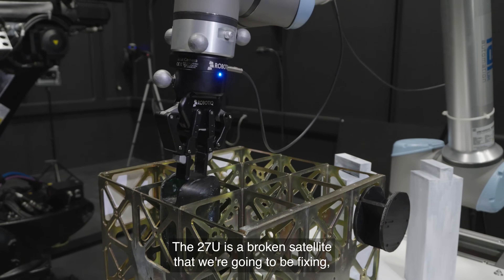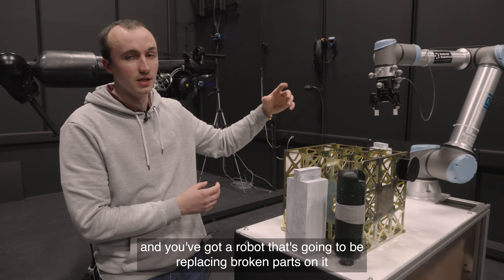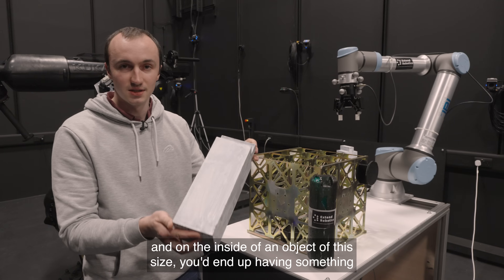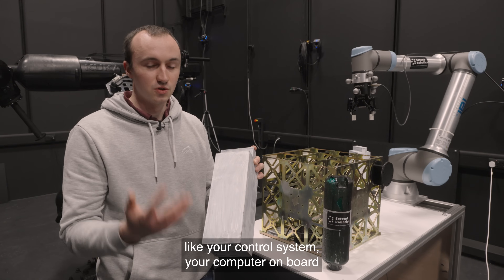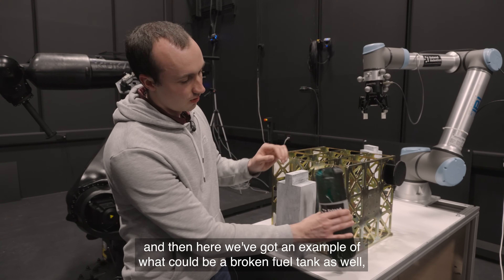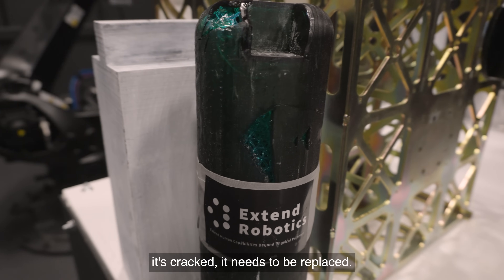The 27U is a broken satellite that you're going to be fixing, and you've got a robot that's going to be replacing broken parts on it. On the inside of an object of this size you'd have something like your control system, your onboard computer, and here we've got an example of what could be a broken fuel tank. You can see it's got some holes in it and it's cracked.